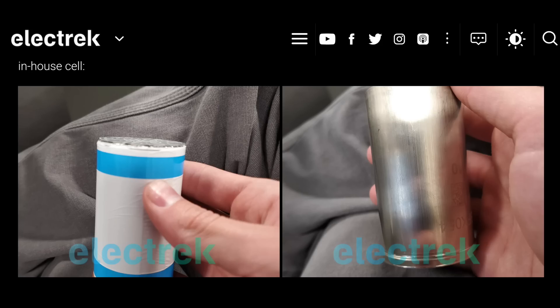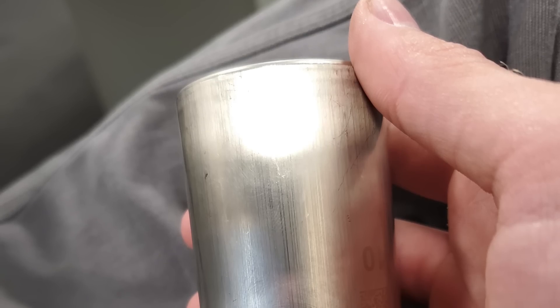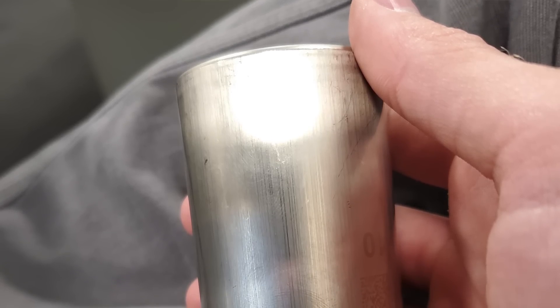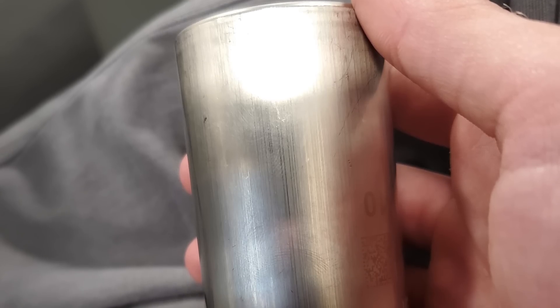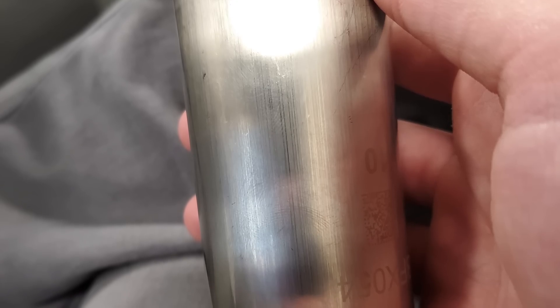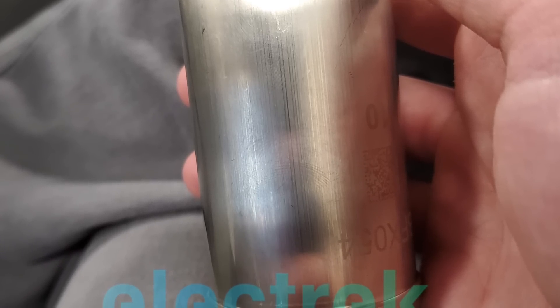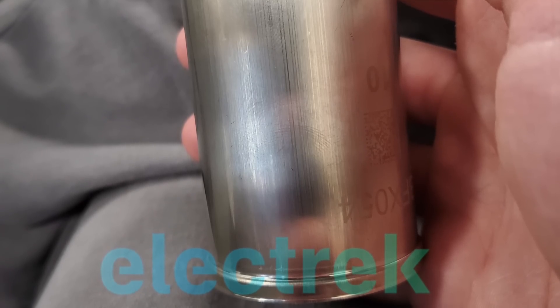It reminds me of those crazy leaks back in the iPhone days when we'd see the iPhone and think, 'damn, that's it, that's the one coming out in two weeks.' Now we're six days away from Battery Day. If Tesla is building their own battery cells and they have that facility at Cato Road pumping out batteries 24/7, then of course there are going to be cells lying around. Some employee took a picture, sent it to the wrong person, and it leaked to Fred — and that's what appears to have happened.